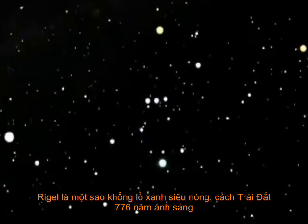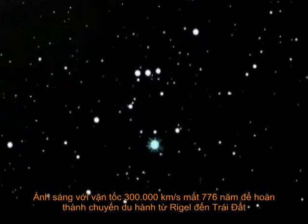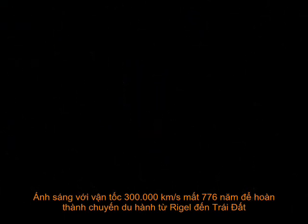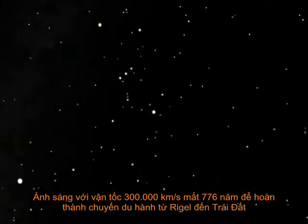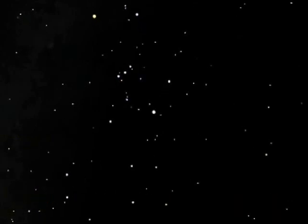Rigel is located 776 light years from Earth. Light, traveling at the incredible speed of 300,000 kilometers per second, takes 776 years to complete the journey from Rigel to Earth.